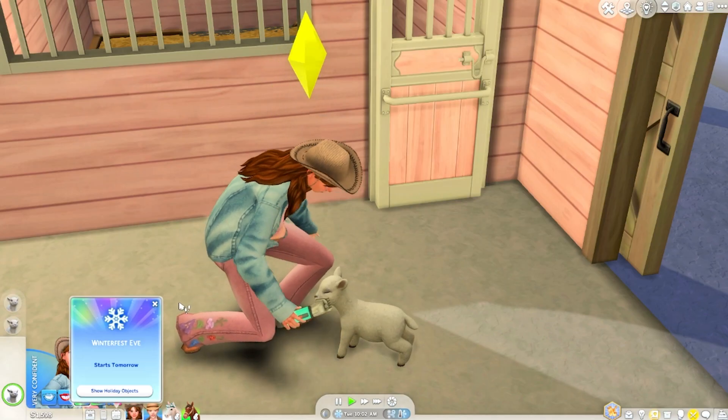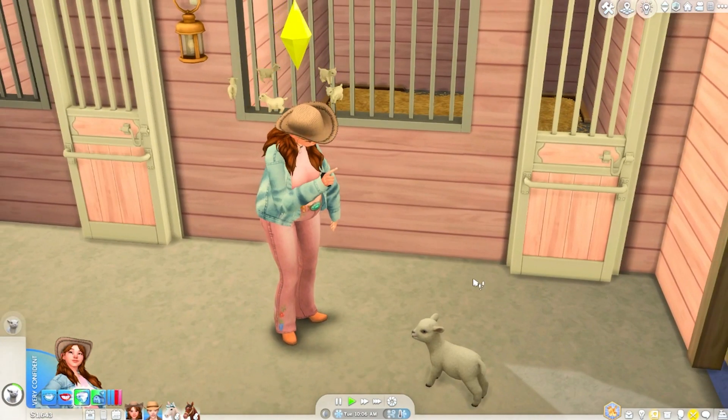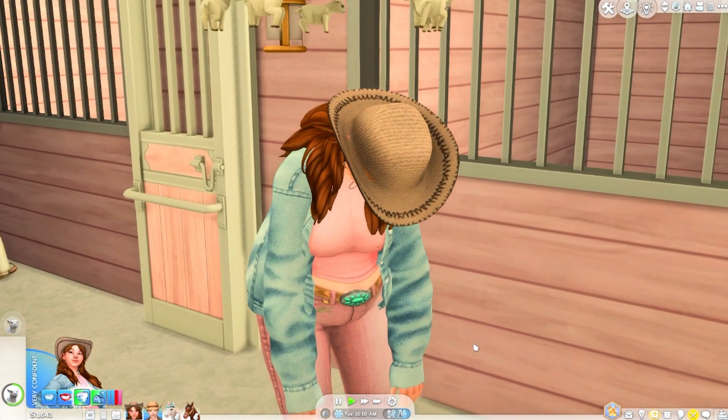Let's take care of Diamond and Pearl. Winterfest eve is tomorrow! We watch Mayumi count sheep — she falls asleep. 'And now she's asleep — that made me so tired counting those sheep!'